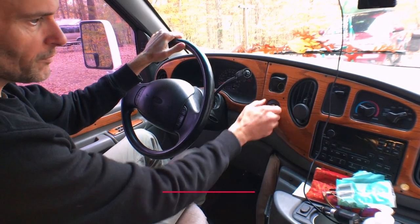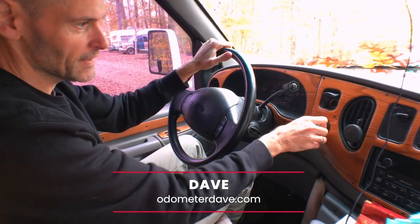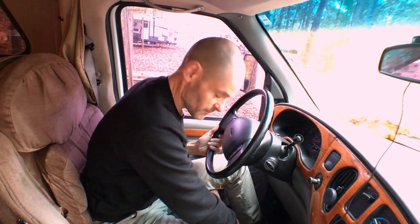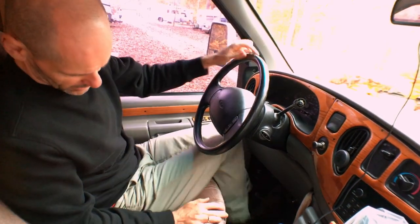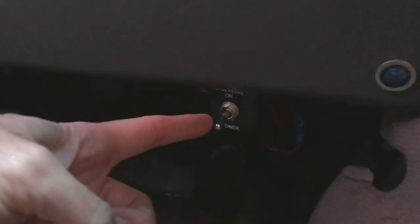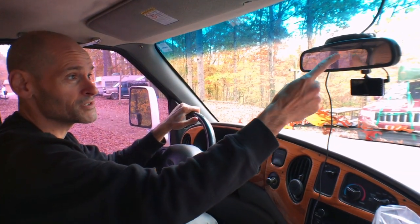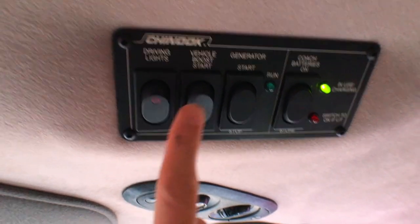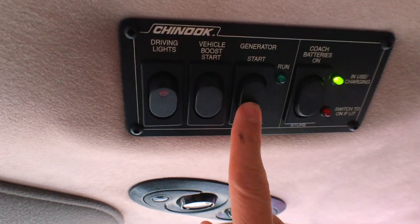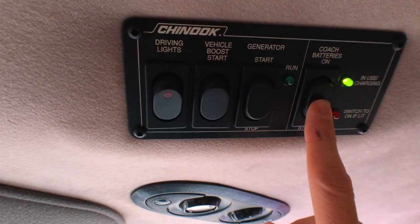There are two 12-volt power sources here on the dash — a cigarette lighter, remember those? There's a power seat with controls in the front that adjusts about eight different ways. Under the dash there's a switch to turn on the air suspension. There's a power mirror with a compass. Up above are controls for driving lights, a vehicle boost start, and you can start up the generator from here and tell whether the coach batteries are being charged.